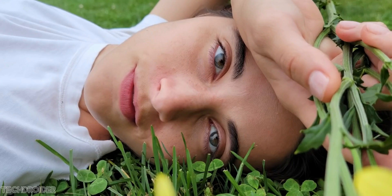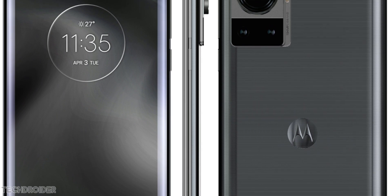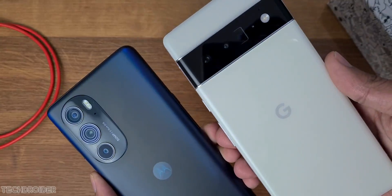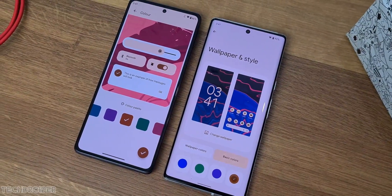This is the high-resolution official render of the Moto Frontier, courtesy Evan Blass, and this is the highest-end flagship device from Motorola. The initial mid-range flagship, the Moto Edge X30, was an amazing device with 8 Gen 1 silicon, a flat display, and Android 12 OS with MyUX skin on top.